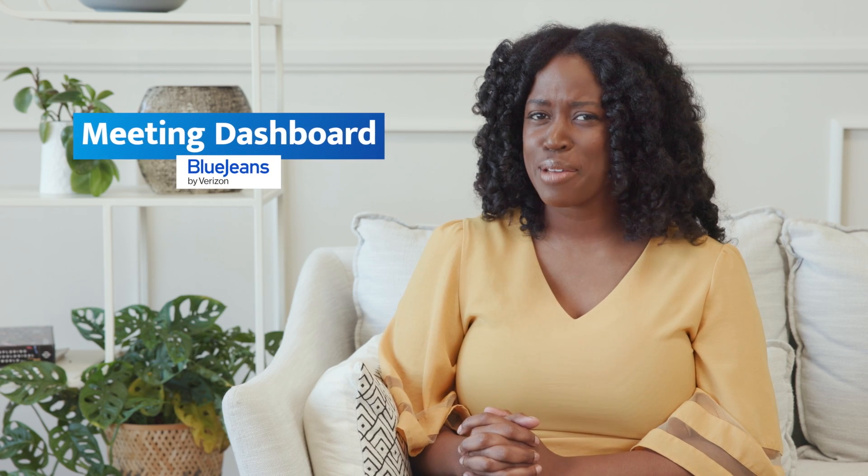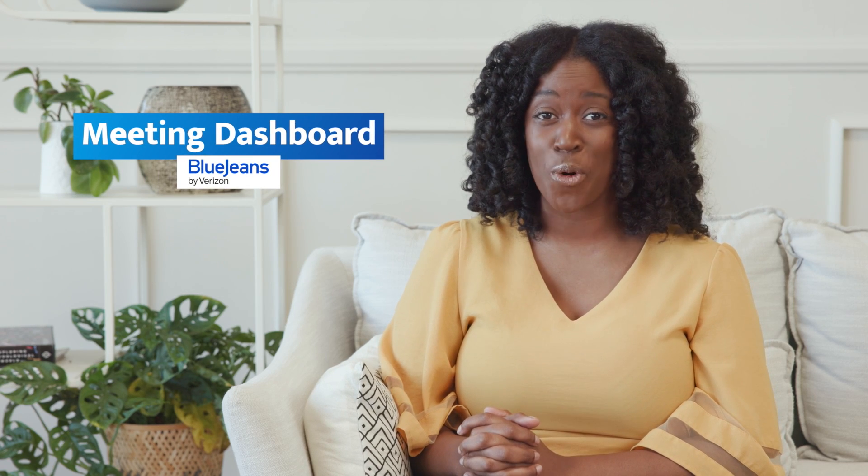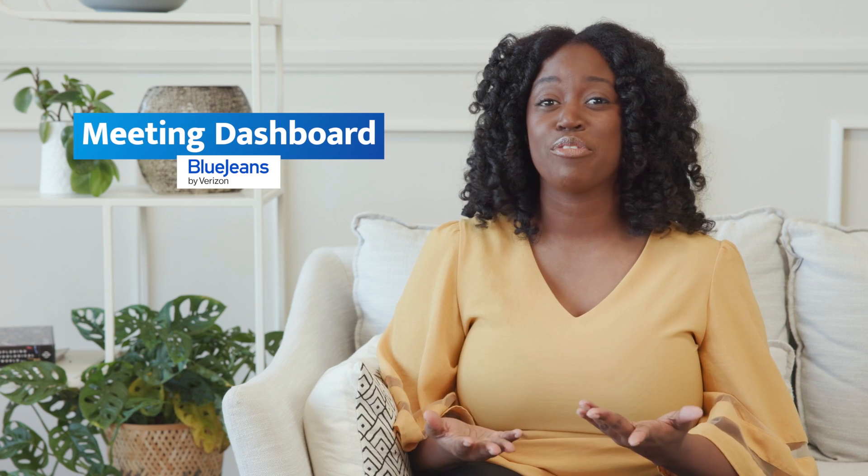Are your virtual meetings more jam-packed with attendees than ever before? Now that everyone is working from everywhere, BlueJeans meetings help facilitate large calls, such as training sessions.